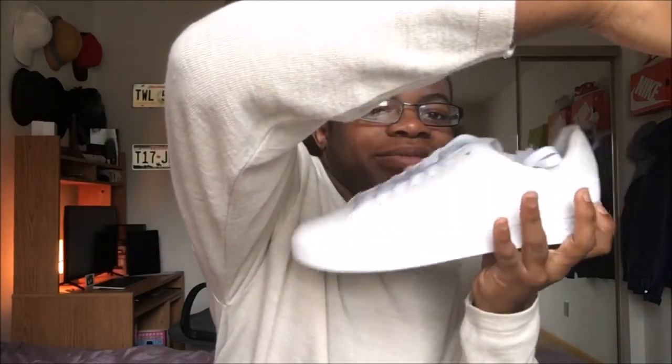Moving on to shoes — oh my god, you guys can't even see these, they're so white. These are just plain white Adidas with no stripes. They don't have any stripes on them — just plain white. I got them from somewhere in the mall, maybe Urban Outfitters. They're just really cute shoes with little dots on them, and I love them. You can dress them up, you can dress them down — they're amazing.